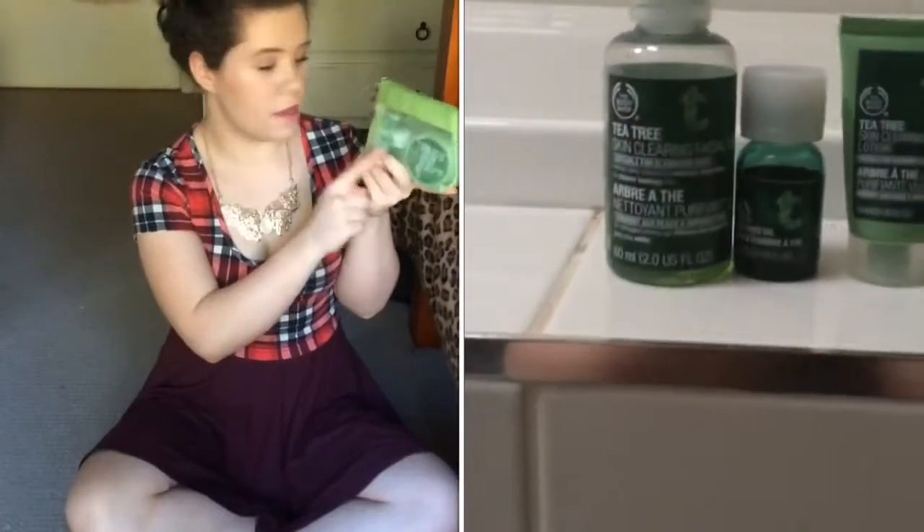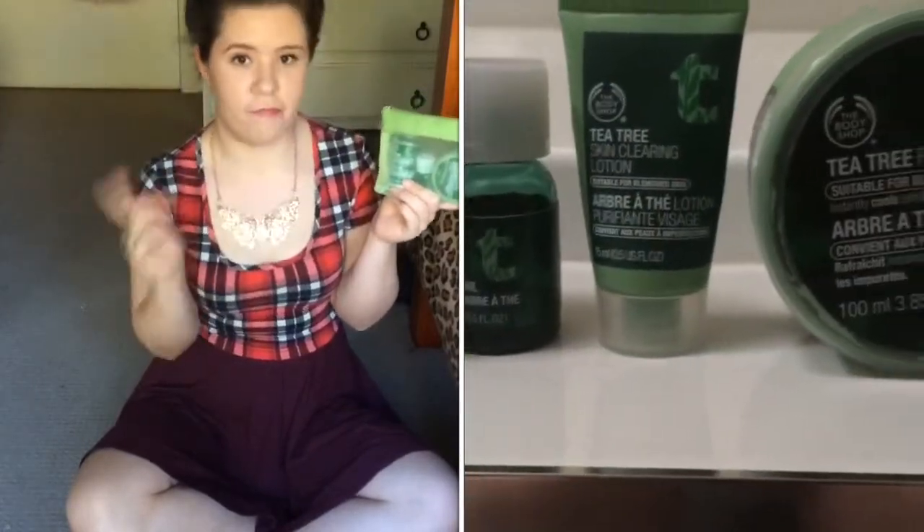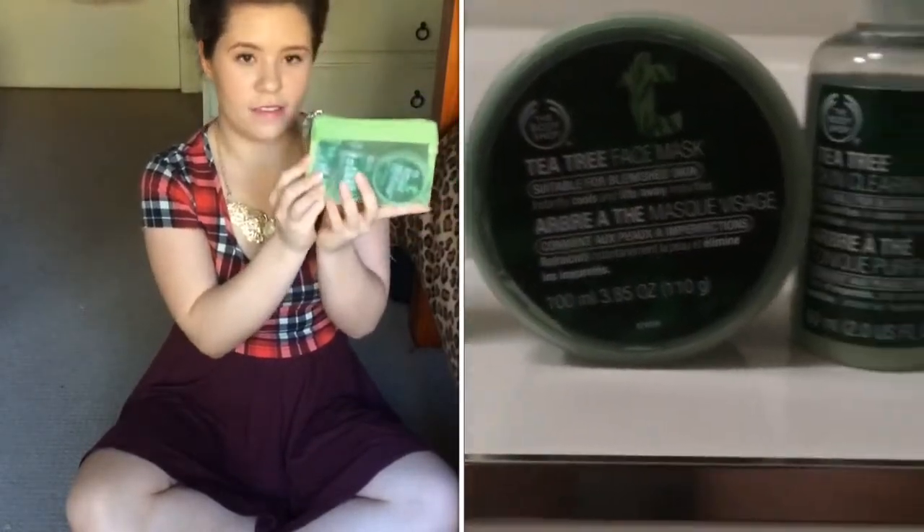The next product I've been loving is this little set from Body Shop. It basically comes with a tea tree mask, a toner, a face wash and a moisturiser. I've been loving all of these together and I think it's been really helping clear out my skin. I just think they work really well for my skin type.